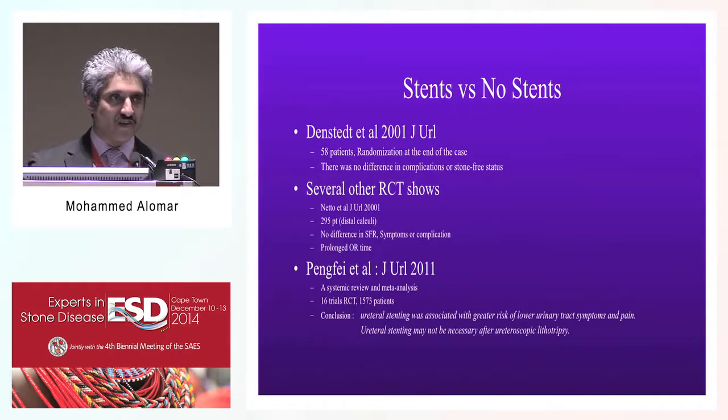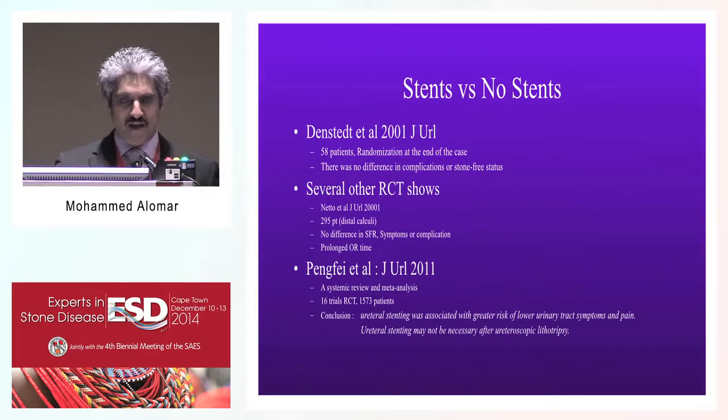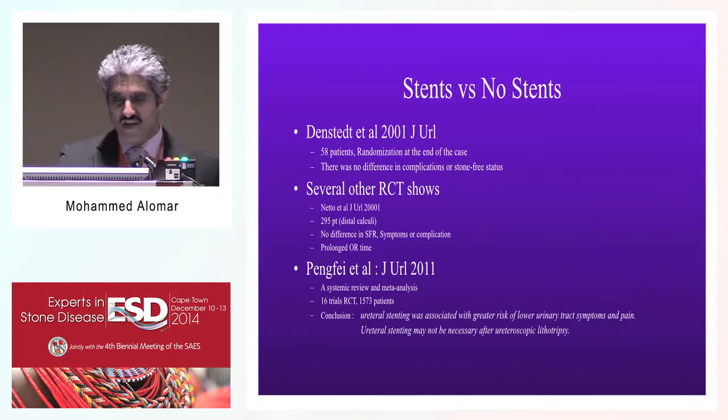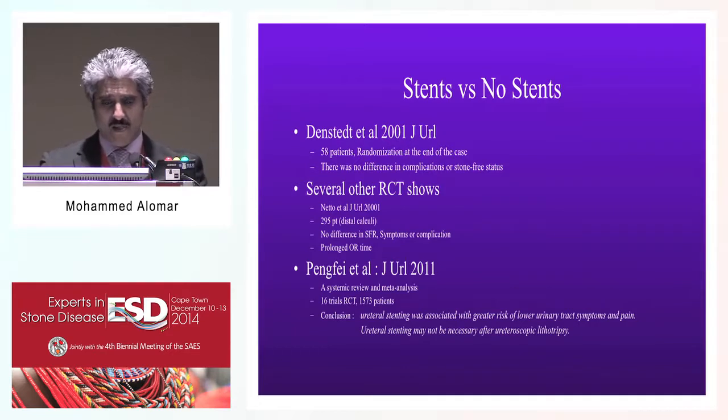When looking at the issue of stenting versus no stenting, the initial Canadian group conducted a randomized control study of 58 patients, deciding at the end of the procedure whether to stent or not. There was no evidence of any differences in either stone-free rate or complications. That study was from 2001 with 58 patients, followed by several larger studies. In a randomized control study, Neto and colleagues looked at 295 patients using only a rigid urethroscope, and again concluded the same: stenting showed no benefit.